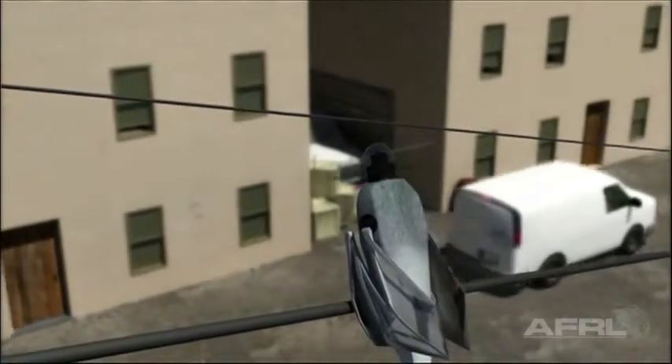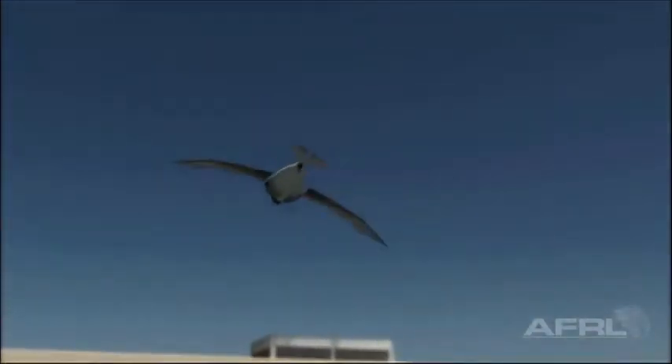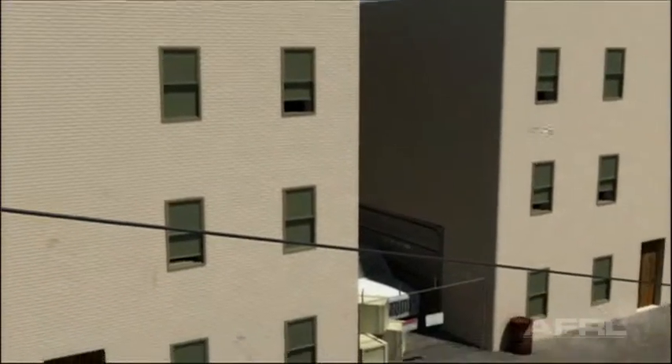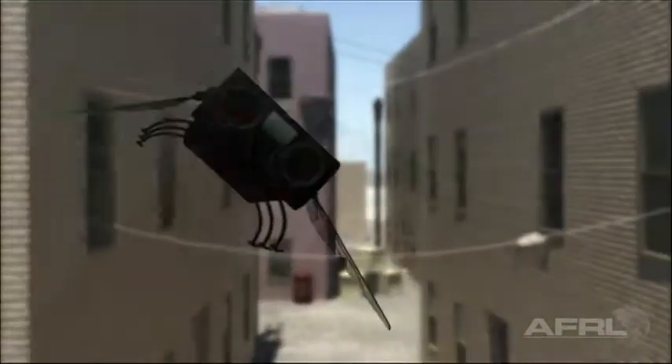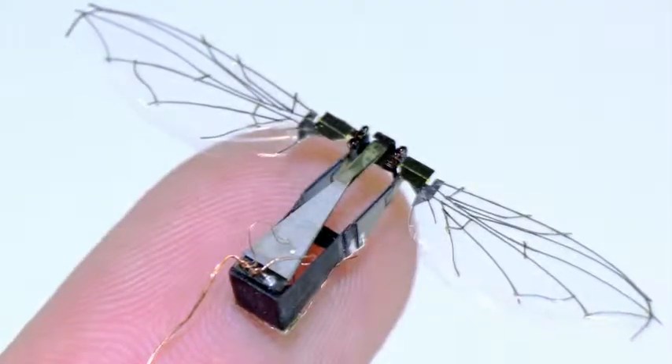Where most of the people in the directorate are interested in working is in the flapping wing flight. We are looking at developing hummingbirds and dragonflies — very, very small flapping wing vehicles. Right now we are looking at all those different technologies from birds to small insects and even bat flight.